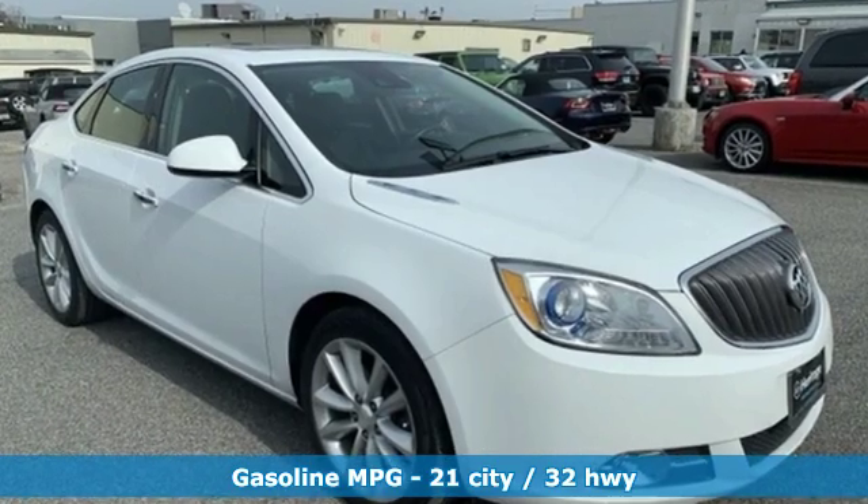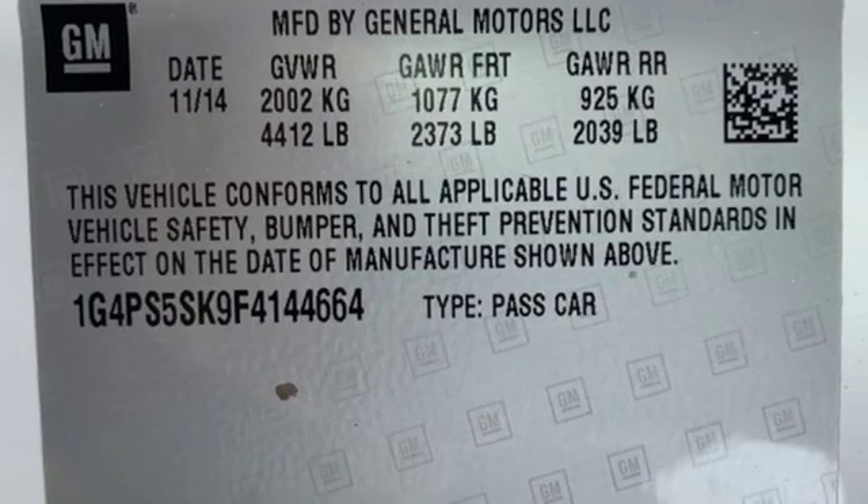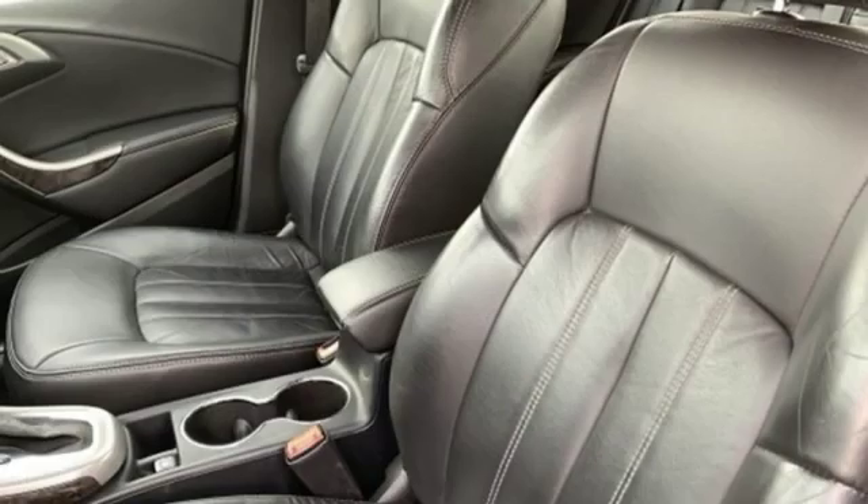Streaming audio, doors and push-button start proximity key, front heated leather bucket seats, rear parking sensors, Wi-Fi hotspot.